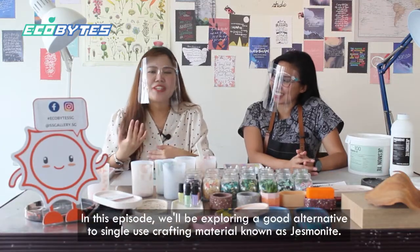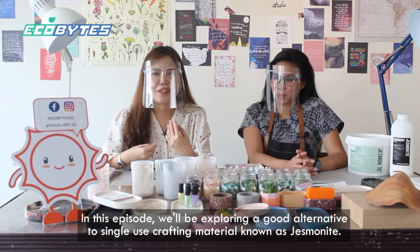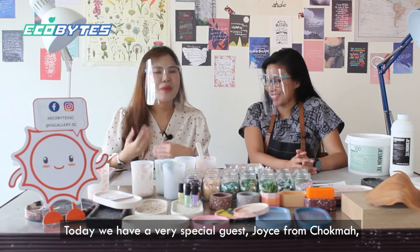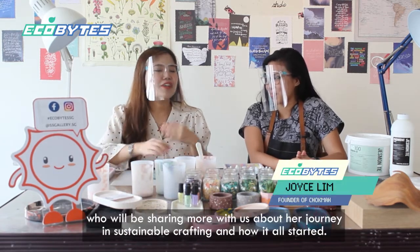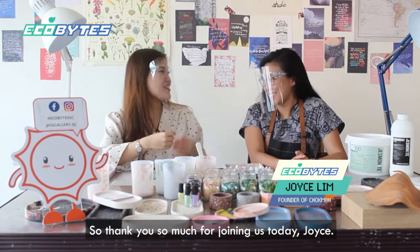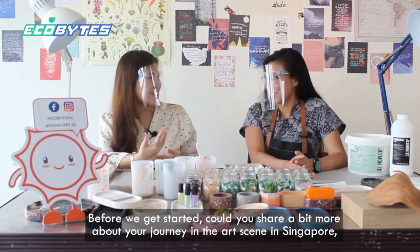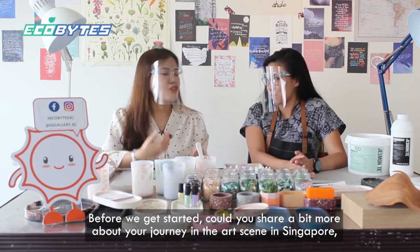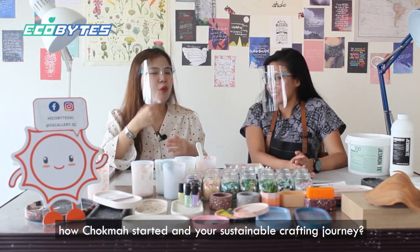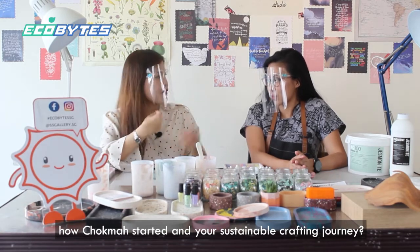In this episode, we will be exploring a good alternative to single-use crafting material known as jasmineite. Today we have a very special guest, Joyce from Hoek Ma, who will be sharing more with us about her journey in sustainable crafting and how it all started. Thank you so much for joining us today, Joyce. Could you share a bit more about your journey in the arts scene in Singapore and how Hoek Ma started?